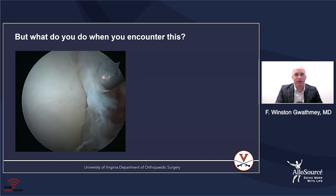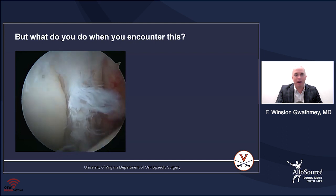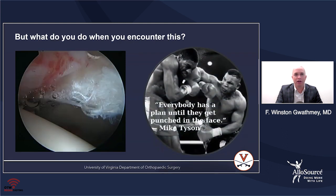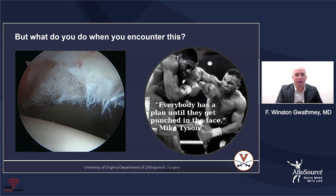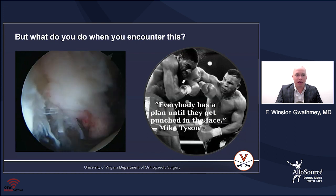What do you do when you see this? This is the whole crux of my talk, because sometimes a labrum, no matter how bad you want to fix it, is not fixable. I like this Mike Tyson quote: everybody has a plan until it gets punched in the face. And when you see this intraoperatively, it can be quite a source of pain for the surgeon.